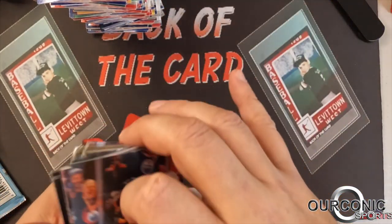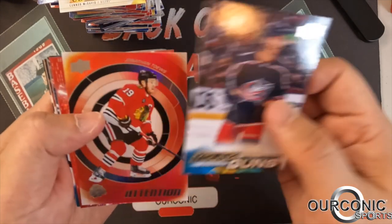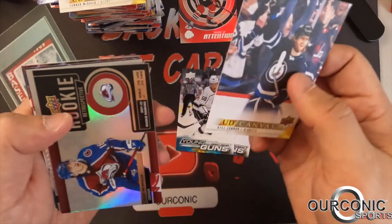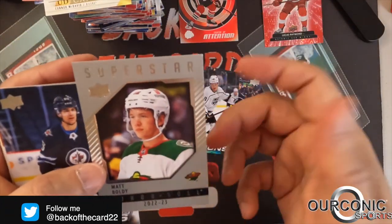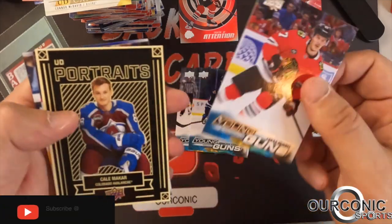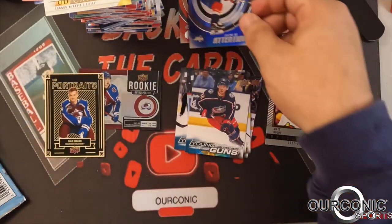Jason Robertson, Kyle Okposo, and Brock Nelson — the all-star for the Islanders. Quick recap: our best card is probably the Upper Deck canvas of Connor McDavid. We also got Nick Blankenberg Young Gun, a Center of Attention of Jonathan Toews, a Dazzler of Lucas Raymond, Samuel Fagemo Young Gun on the Kings, a canvas of Kyle Connor, a Rookie Retrospective, the Honor Roll of Matt Boldy, Jonathan Kovacevic of the Winnipeg Jets, Lucas Reichel of the Blackhawks, a portrait of Cale Makar, Nathan Smith Young Gun, Jake Christensen Young Gun, and a Center of Attention of Evgeny Kuznetsov.